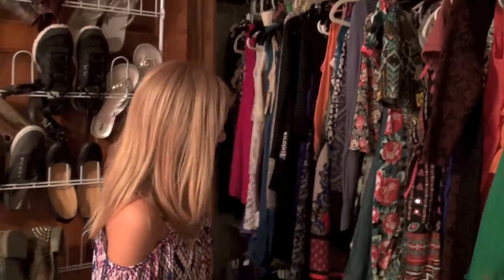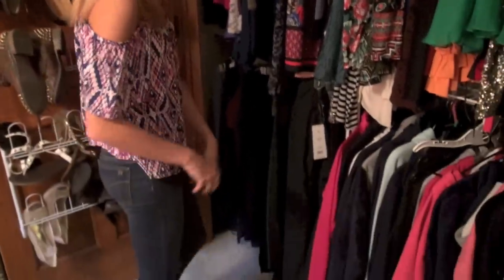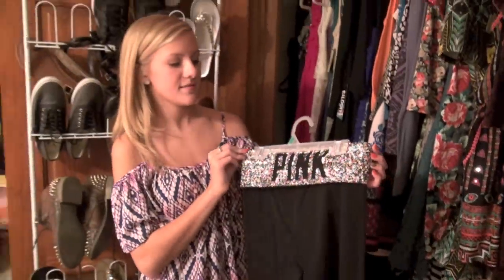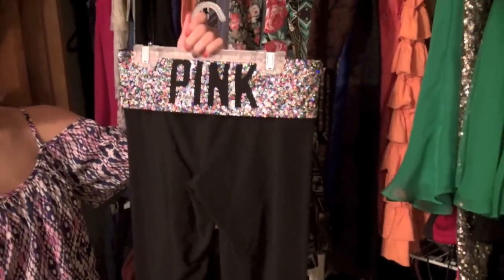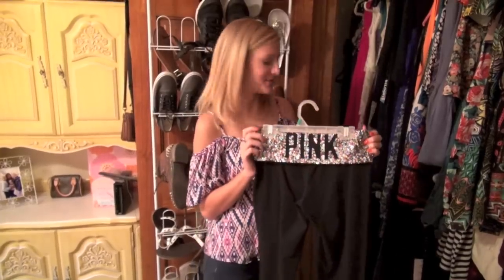Down here I have my leggings and my sweatpants. This is probably one of my favorite pairs — they're from Victoria's Secret. I wear leggings all the time because they go with anything and they're so comfortable, so these are probably one of my favorites.